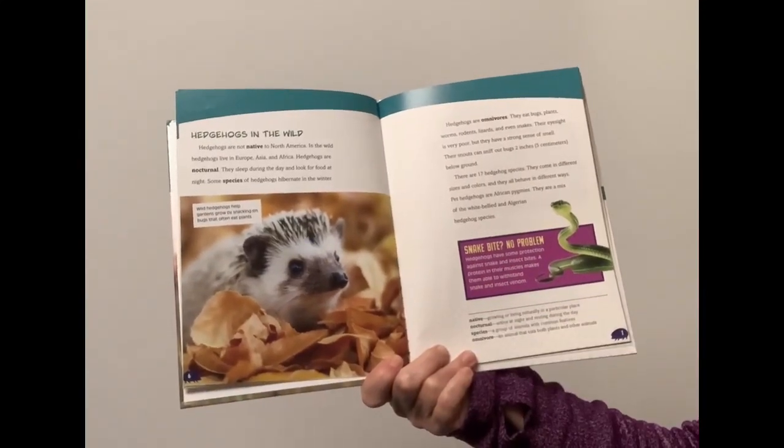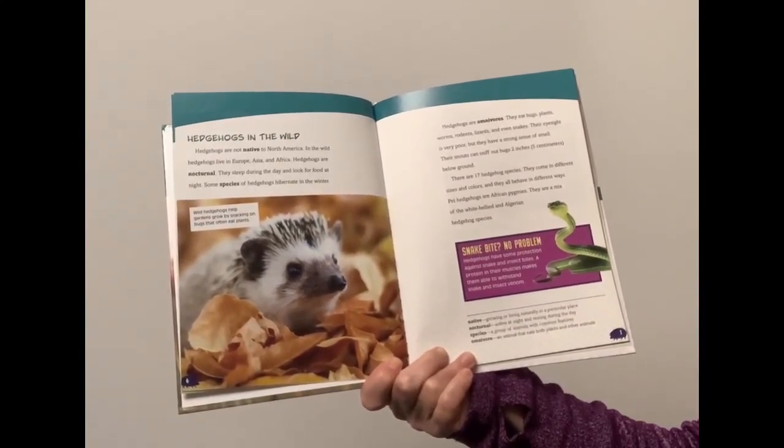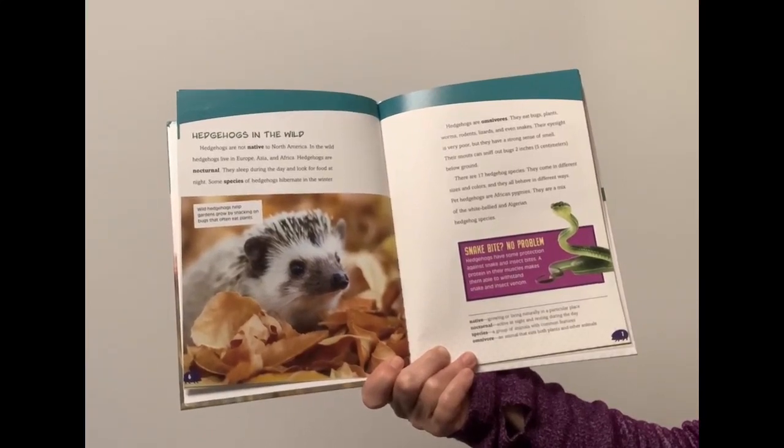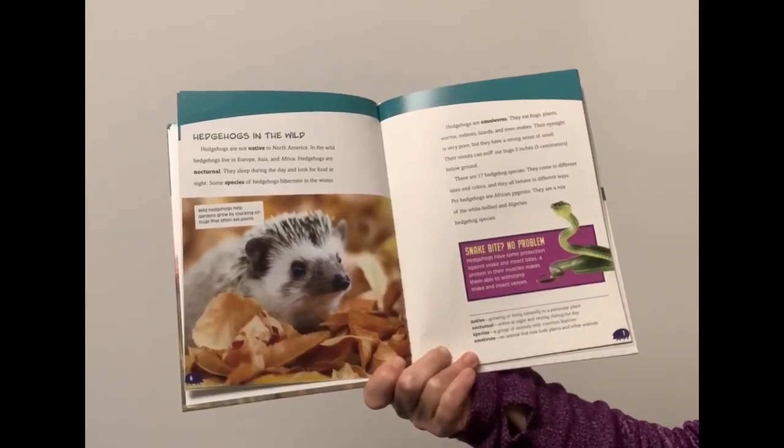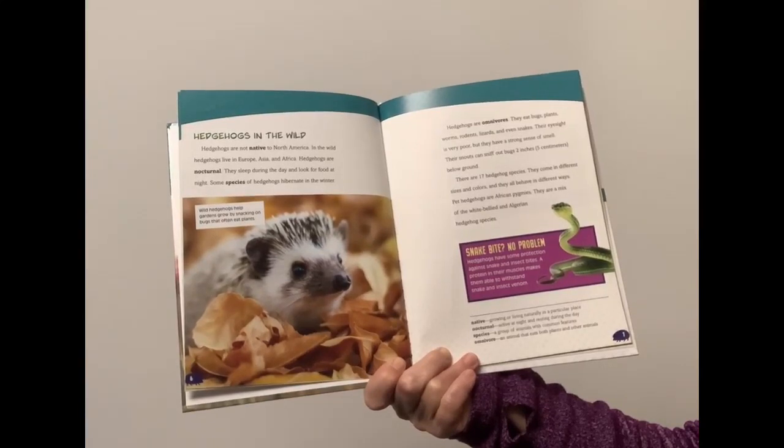Hedgehogs in the wild. Hedgehogs are not native to North America. In the wild, hedgehogs live in Europe, Asia, and Africa. Hedgehogs are nocturnal. They sleep during the day and look for food at night. Some species of hedgehogs hibernate in the winter.